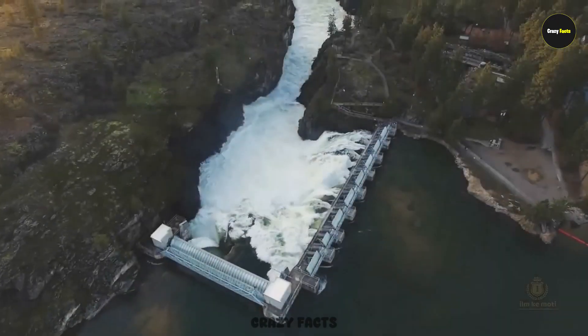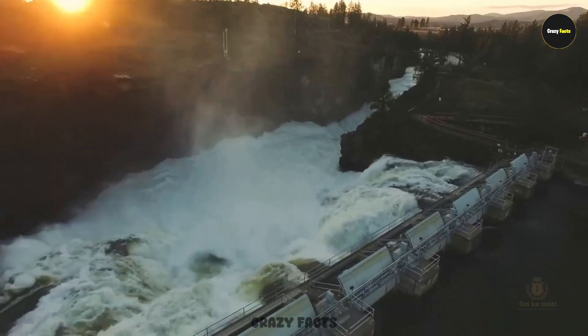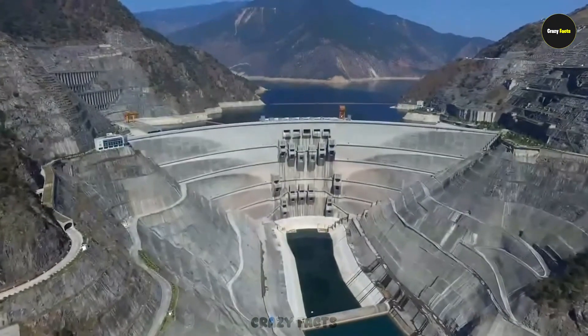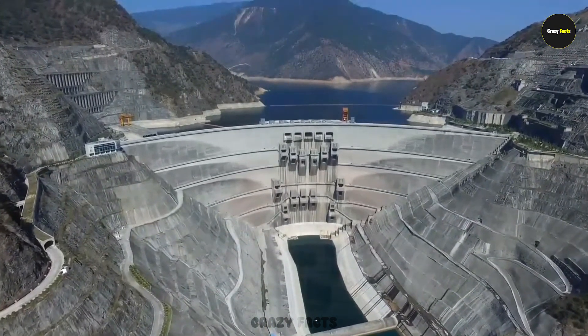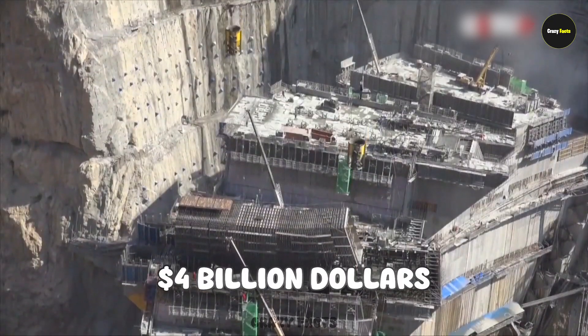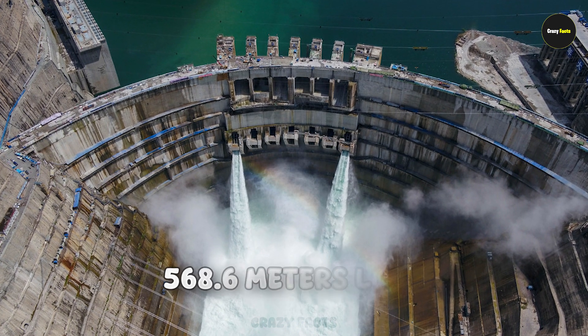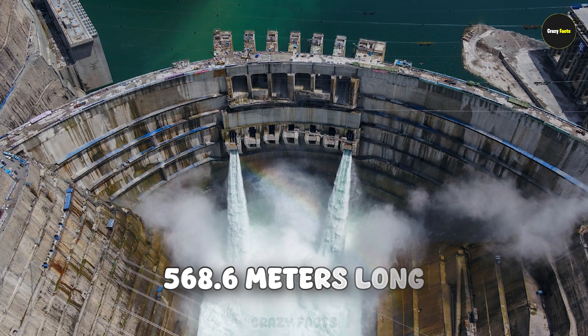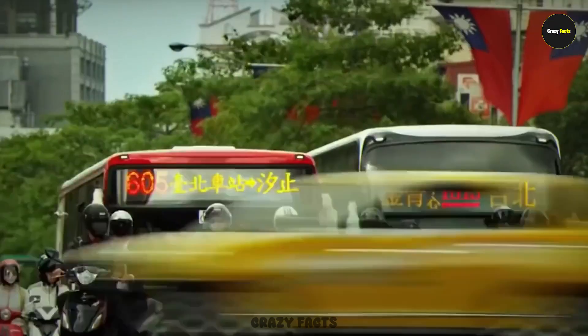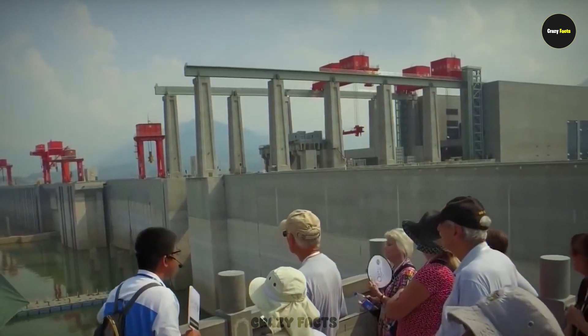Number 1: Jinping Dam. China is known as the land of dams — it has nearly 87,000 of them, more than any other country in the world. The Jinping Dam has an arch shape and is one of the largest and most dangerous. Built at a cost of 4 billion dollars, it stands 305 meters tall and stretches 568.6 meters long. It's built on the Yalong River, which passes through several large provinces, and 60 million people depend on it for their livelihoods.